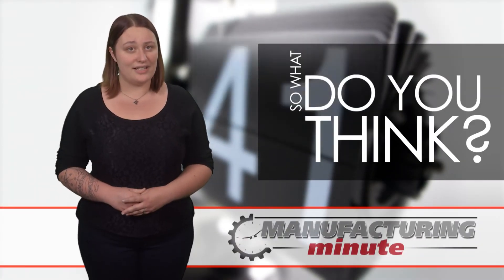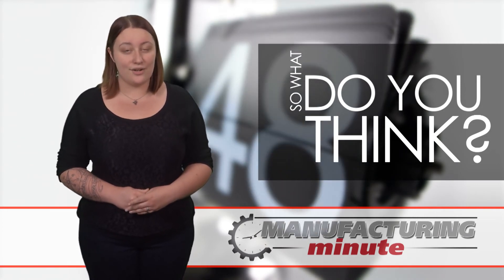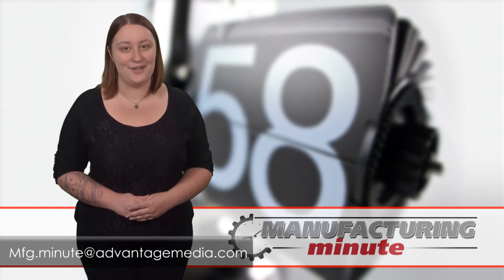Do you think that 3D printing will have a significant impact on the pharmaceutical industry? Will the benefits of this process overcome the cost? Email us or leave your comments below. That's all the time we have for today, but tune in every weekday for your next Manufacturing Minute.